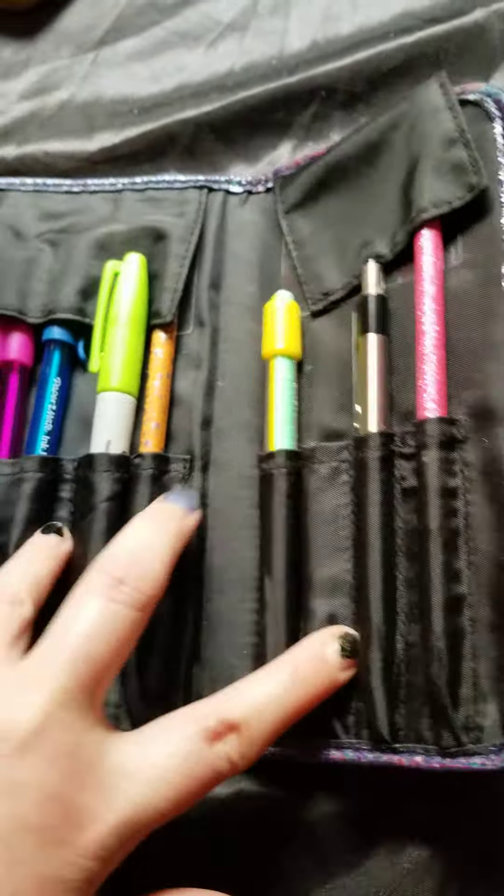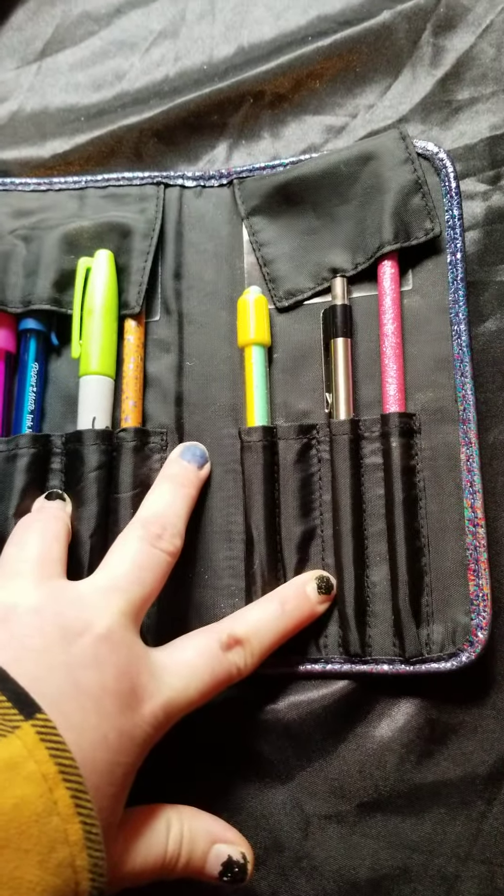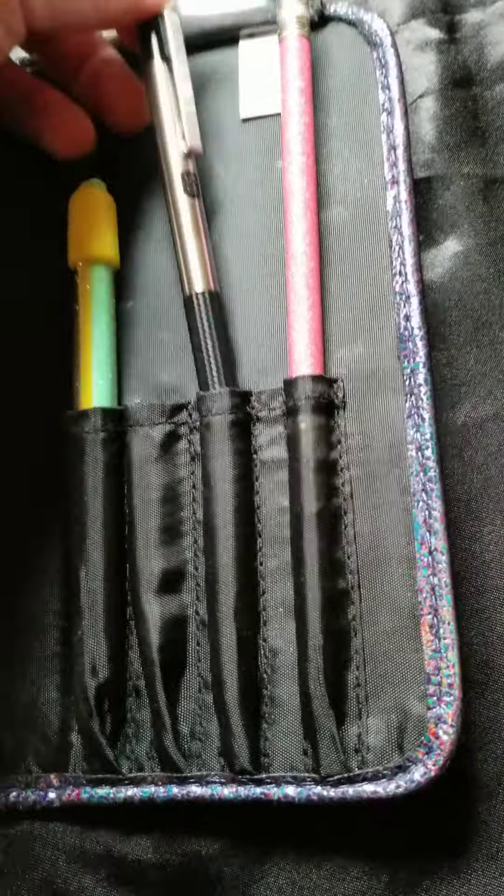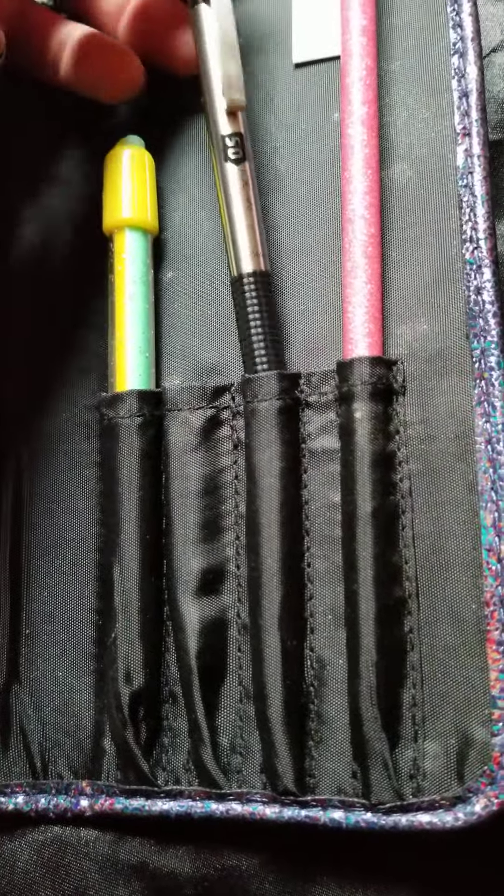Not that I don't use makeup or have makeup, but I repurposed it and made it a drawing kit. Got my favorite mechanical pencil to draw with there. These are great — they're Zebra pencils.